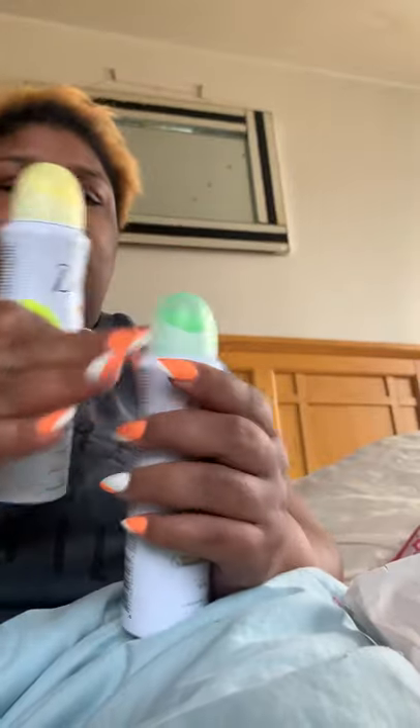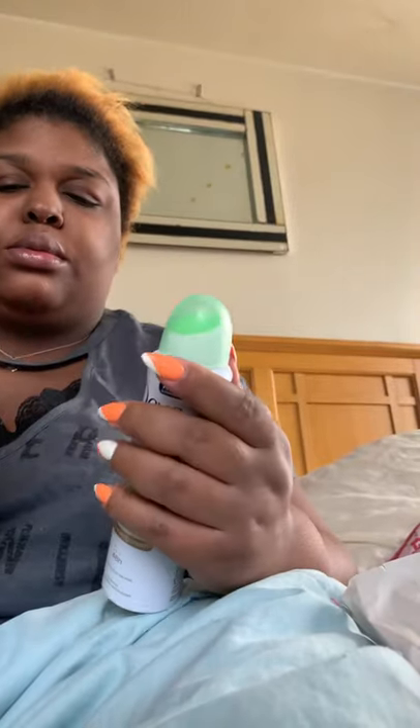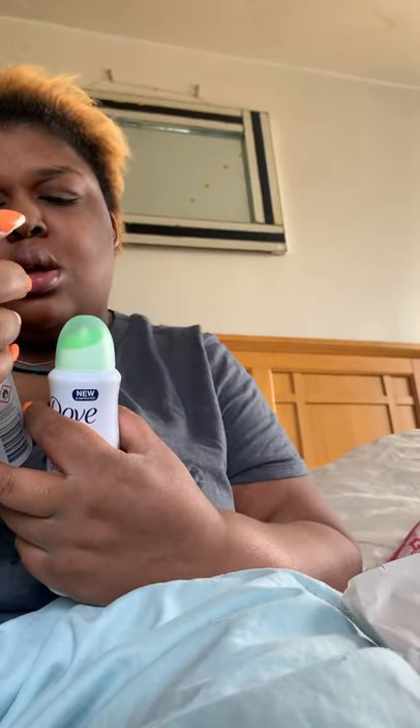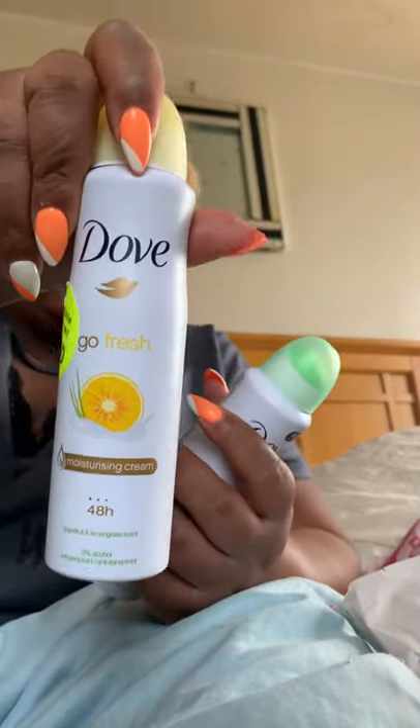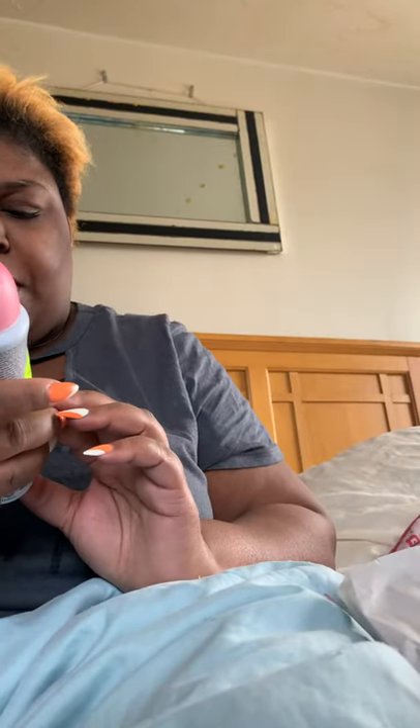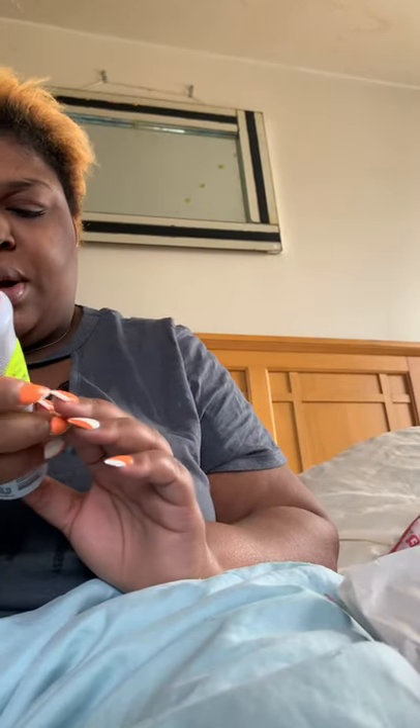I picked up three of these Dove body washes: I picked up the grapefruit and lemongrass, I picked up the cucumber and green tea, and I picked up the pomegranate and lemon verbena scent.